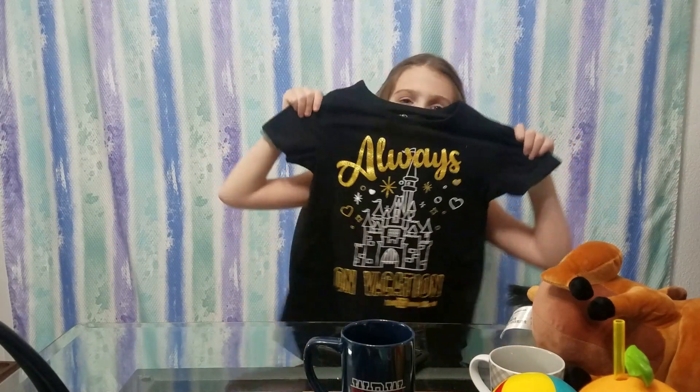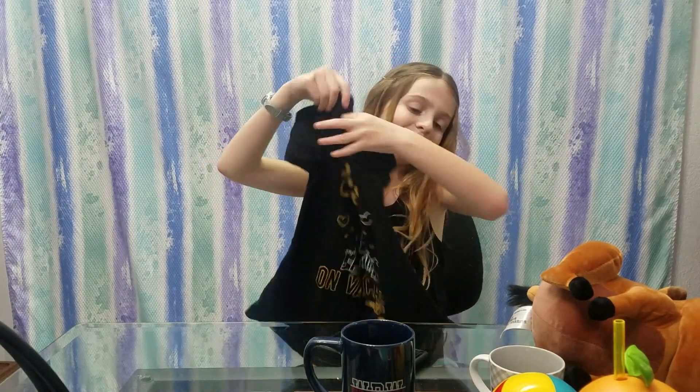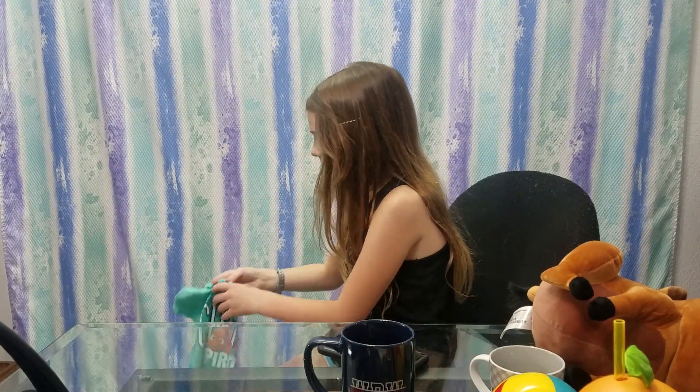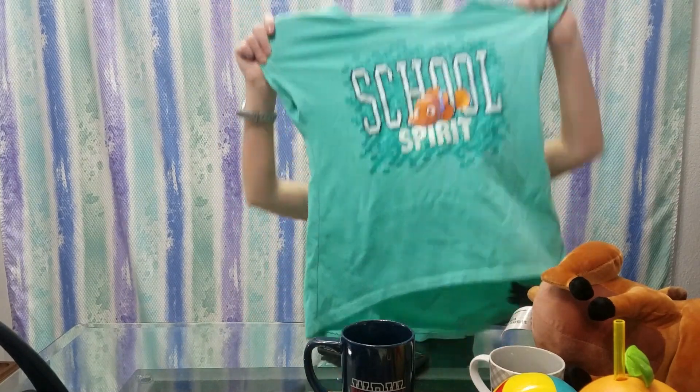Now let's move on to shirts! First — oh my goodness, look how cute — 'Always on Vacation.' I love this shirt. The second one is a school spirit shirt, and I think this is all so cute.